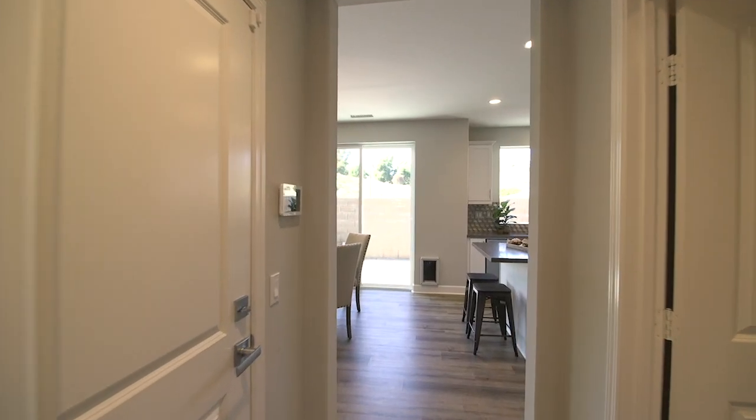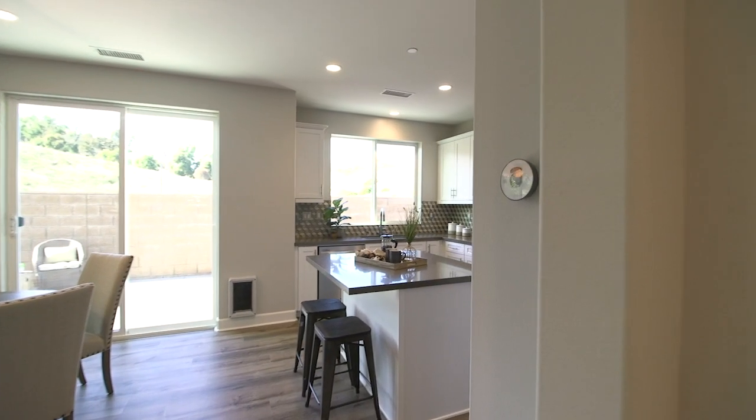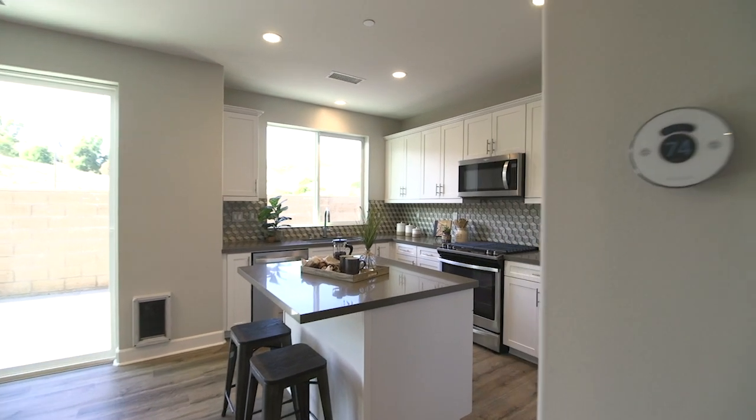Here is your opportunity to own this designer-inspired home with neutral wood-toned luxury vinyl plank flooring throughout the main living areas.